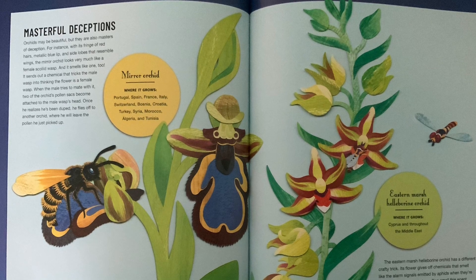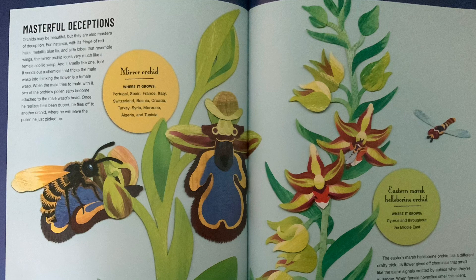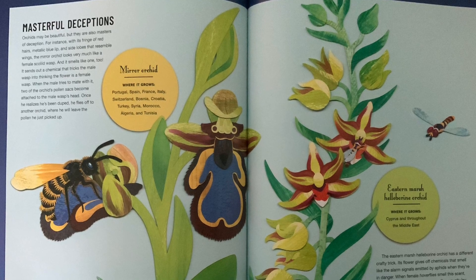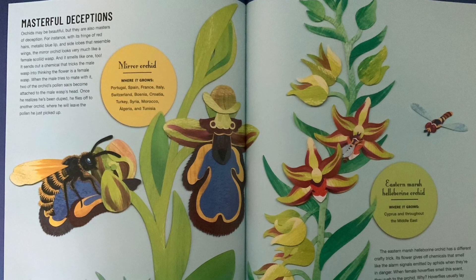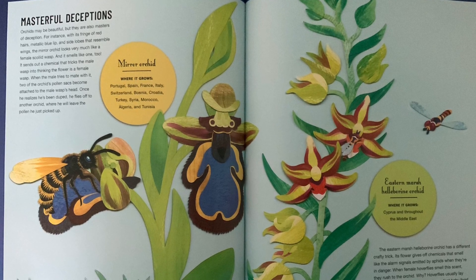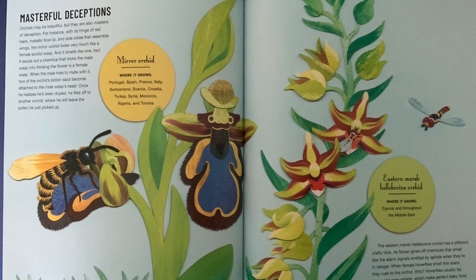It sends out a chemical that tricks the male wasp into thinking the flower is a female wasp. When the male tries to mate with it, two of the orchid's pollen sacks become attached to the male wasp's head. Once he realizes he's been duped, he flies off to another orchid, where he will leave the pollen he just picked up.